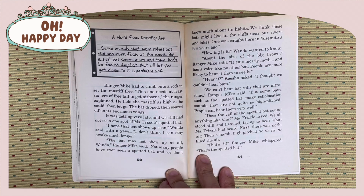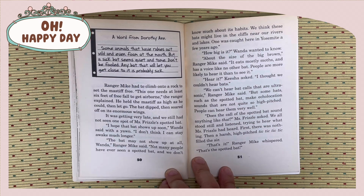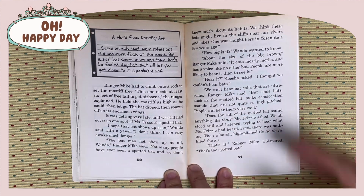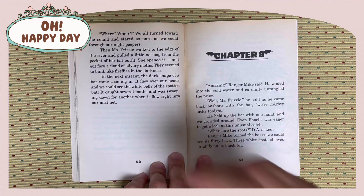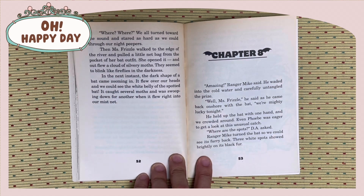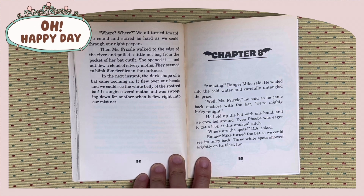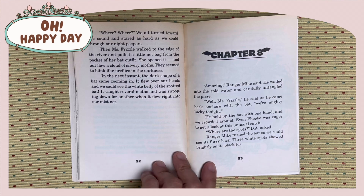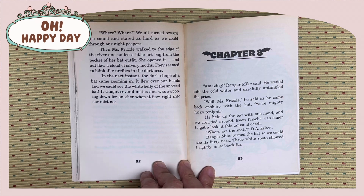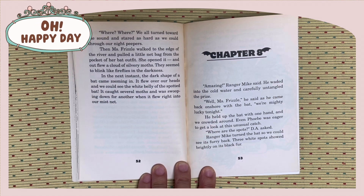People can hear them very well. Does the call of the spotted bat sound anything like that? Miss Frizzle asked. We all stood still and listened, trying to hear what Miss Frizzle had heard. First, there was nothing. Then a harsh, high-pitched tick-tick, tick-tick filled the air. That's it, Ranger Mike whispered. That's the spotted bat. Where, where? We all turned toward the sound and stared as hard as we could through our night peepers. Then Miss Frizzle walked to the edge of the river and pulled a little net from the pocket of her bat outfit. She opened it, and out flew a cloud of silvery moths.